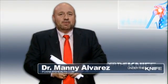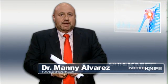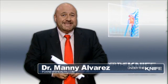Welcome to Under the Knife, where we go inside the operating room to show you exactly what happens during surgery. Today we're taking a look at the upper GI endoscopy, or EGD.